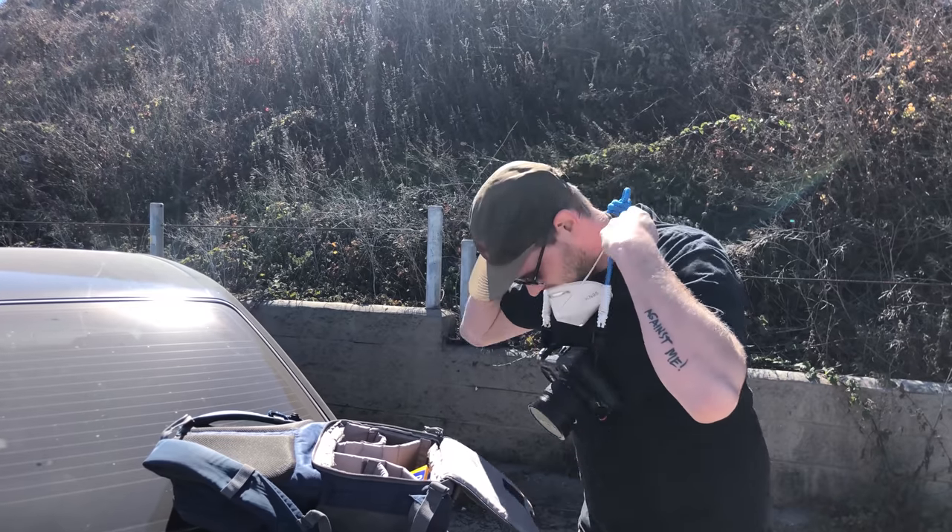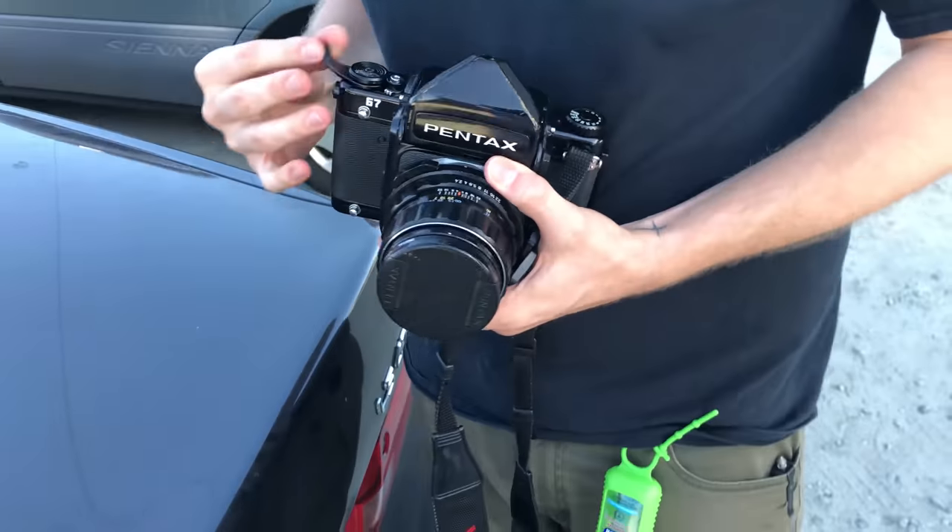If you're wondering what gear Caleb brought along, you can check out his video about the very same trip. He brought his Fuji GW 690, his Pentax 67, and his game face — because he had just gotten his Pentax 67 back from repairs the day before we left.